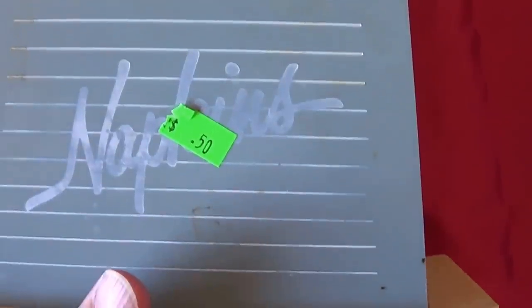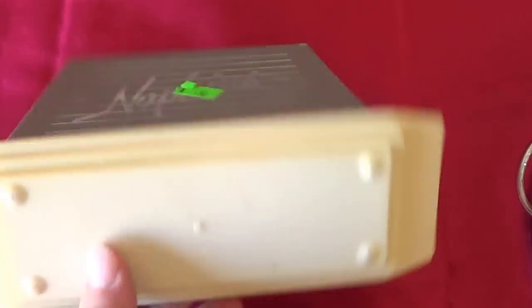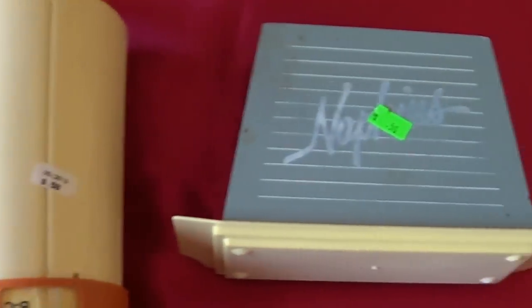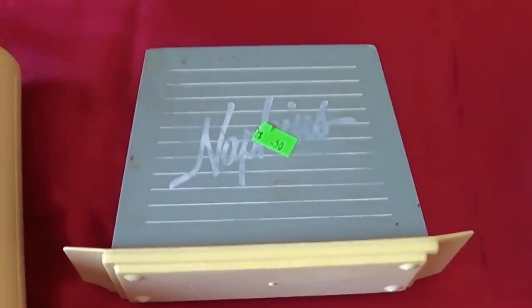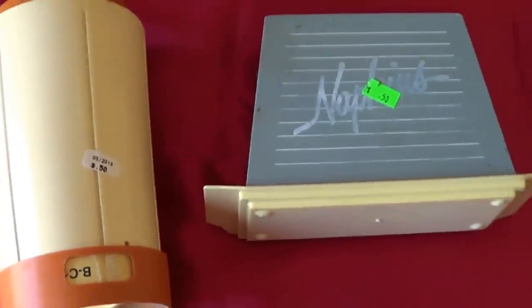Some of these things will need cleaning as you can see. The green tags were also half price today. Got this plastic napkin holder — this also looks like it's from the 60s. I don't really know what these will go for but I'll probably list them at ten dollars and go from there.